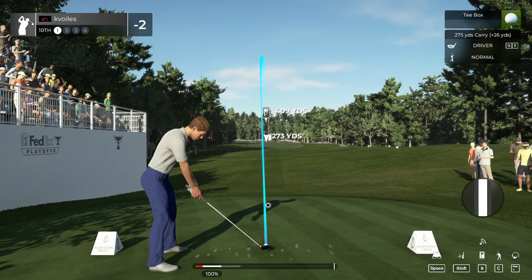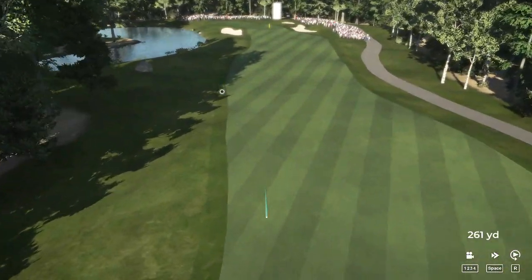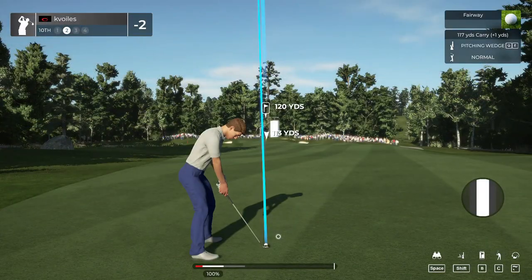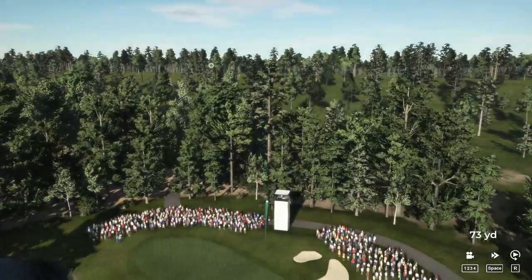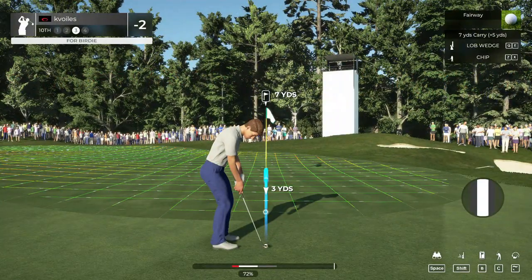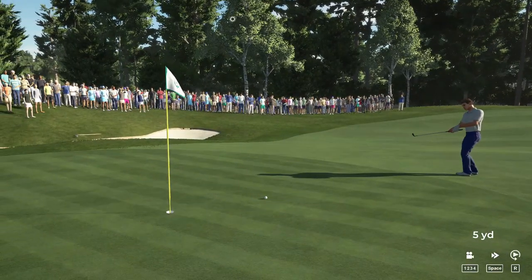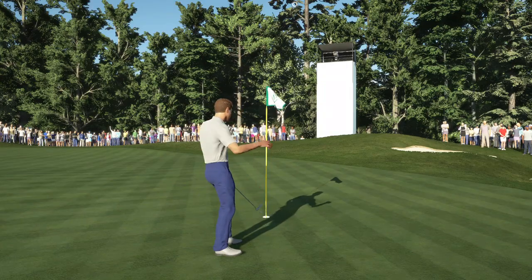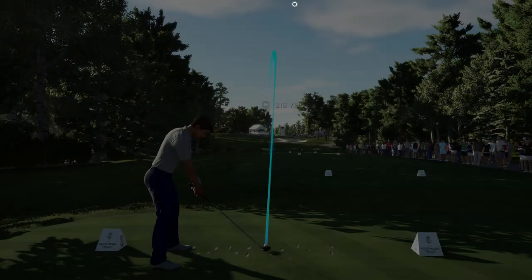All right, time to attack this back nine. Teeing up on hole number 10. T-shot's looking fairway bound. This looks like about 120 yards to the pin. That didn't hit the mark, did it? Okay, here's our third shot. This is potentially the safe par. Well done. And still at two under par after that one.